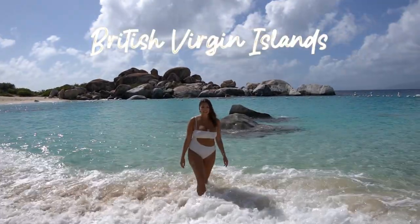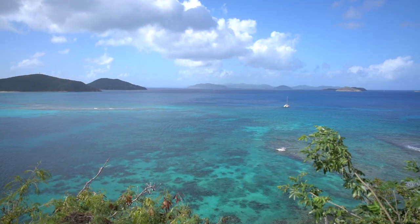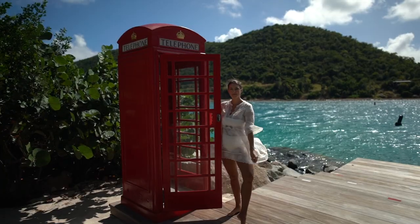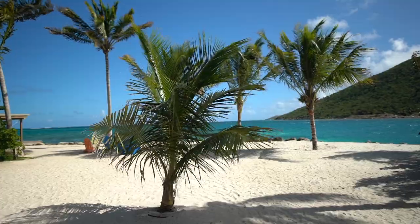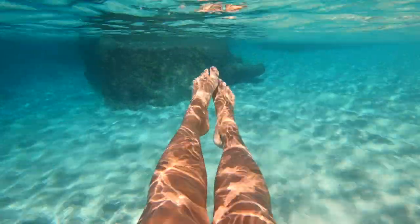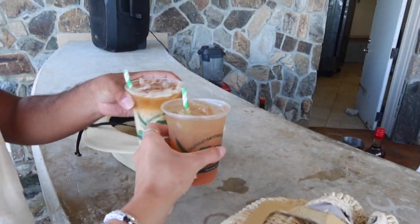Welcome to the British Virgin Islands. It's made up of over 50 islands in the gorgeous Caribbean Sea. During our five-day stay, we experienced the hospitality, enjoyed beautiful vistas, resorts, tried delicious food, swam in the clearest water, and of course tried a few painkillers. I'm Dana Brez and I'm going to show you why you need to visit the British Virgin Islands.